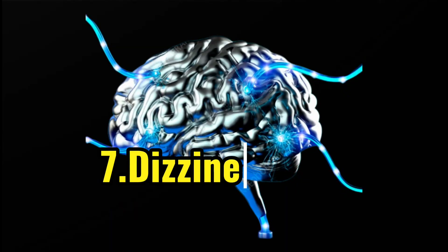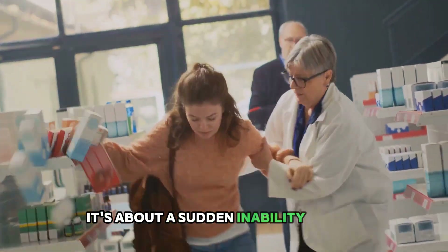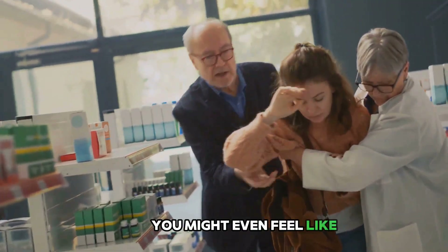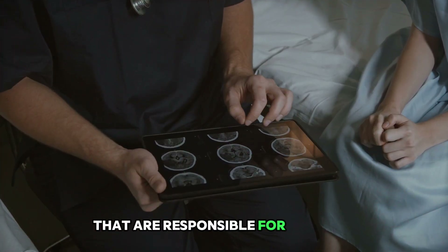The seventh sign is dizziness or loss of balance. This isn't just about feeling unsteady on your feet — it's a sudden inability to maintain balance or coordinate your movements. You might even feel like the world is spinning around you. This happens because a stroke can affect the parts of your brain responsible for balance and coordination.